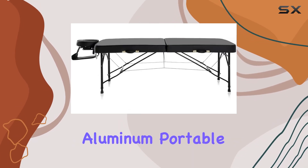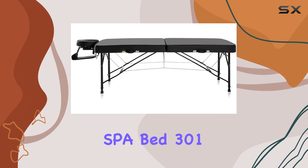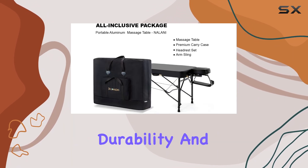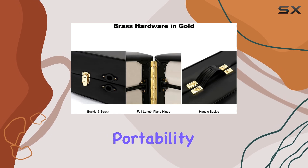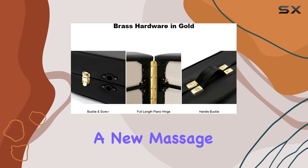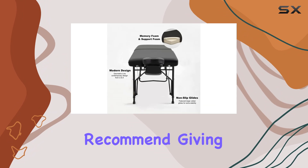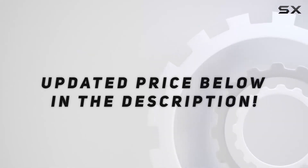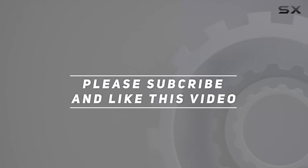Overall, the Nalani Lightweight Aluminum Portable Massage Table SBA Bed 301 is a top-notch choice for professional therapists who prioritize comfort, durability, and portability. If you're in the market for a new massage table, I highly recommend giving this one a try. Check out the video description for updated pricing, and thank you for watching.